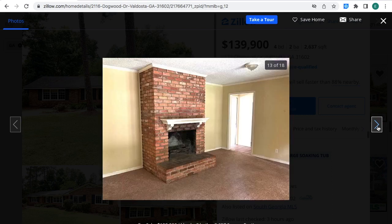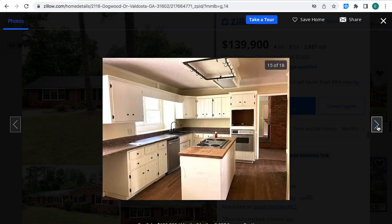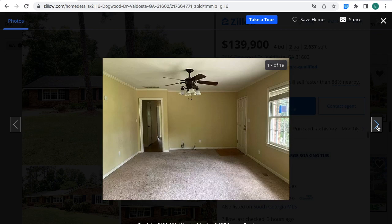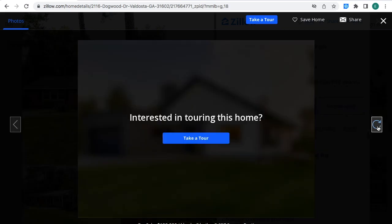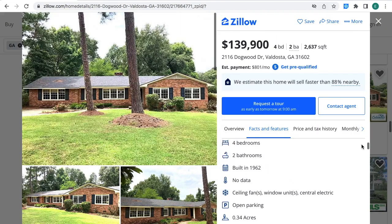Let's look at more pictures. And these are all the pictures. It has 0.34 acres — less than an acre.